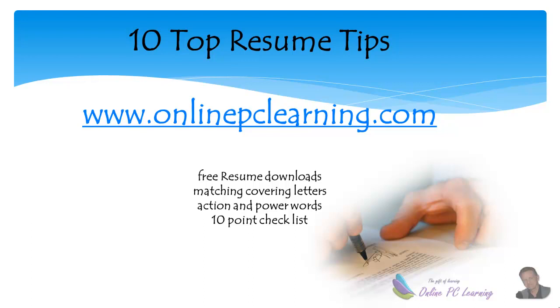How do you write killer resumes that really stand out? Well, here are 10 top tips to help you do that. Before we start, go to our website www.onlinepclearning.com where you can download free resumes and matching cover letters, action and power words that you can use in your resumes, and a 10-point checklist to check before you send your resume.